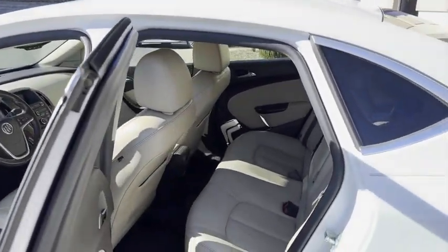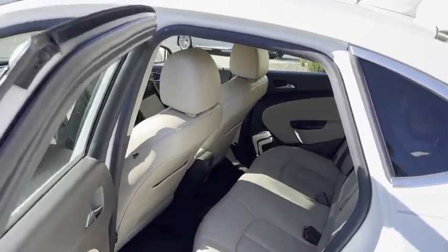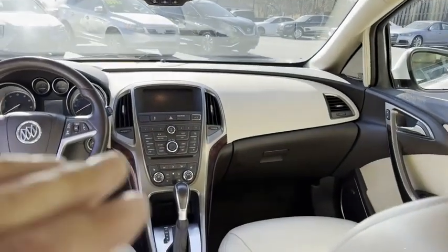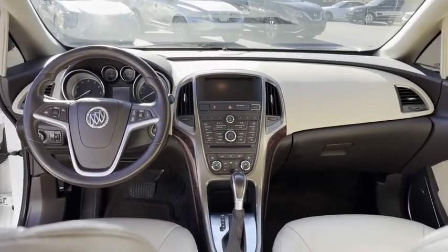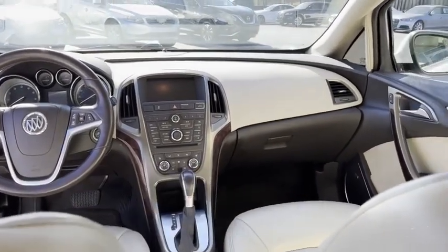Look on the inside just how clean it is. White with tan leather interior. There's your big 8-inch touchscreen with navigation, touch to start. There's your heated seats and heated steering wheel.